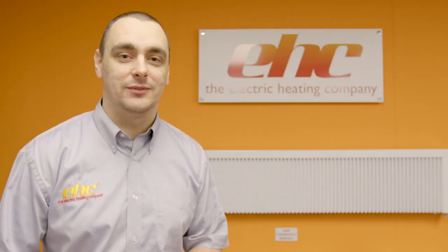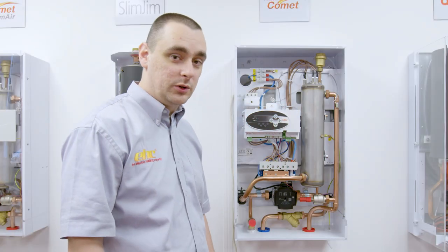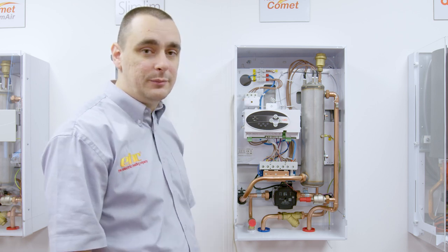Hi, I'm Chris Allen and welcome to another EHC Tech Tip. In this video we're going to be looking at a no power situation on the Fusion Comet Boiler caused by a Tripp WT3 high limit thermostat.